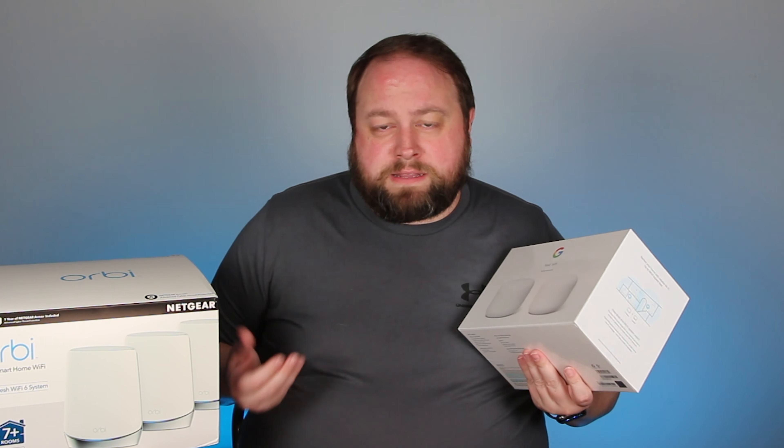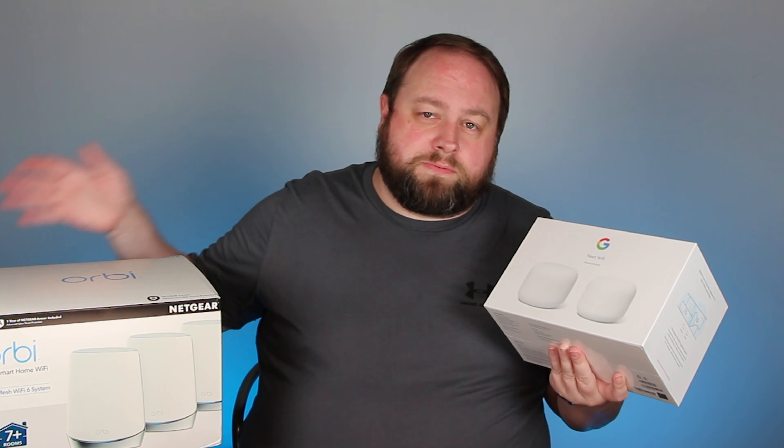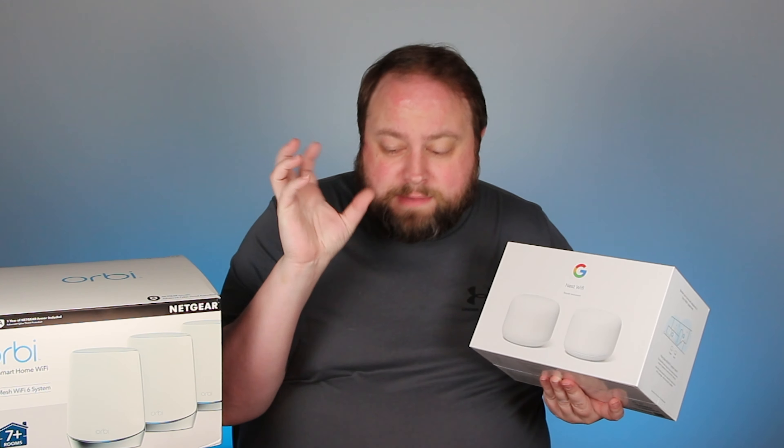That's a huge downfall. A lot of people need to connect non-wireless devices into their points. The Orbi 6 AX4200 has ethernet connections in all the points. So if you have a device that's not Wi-Fi compatible that you need to plug in, or you just want better speeds by being directly connected with your computer, you can do that with the Orbi but not with the Nest.